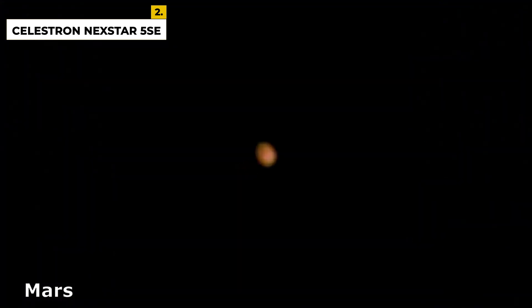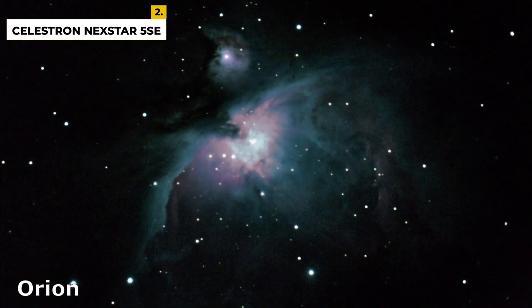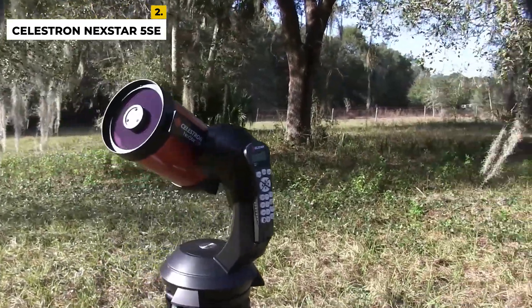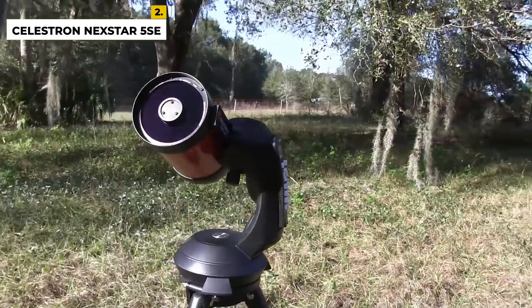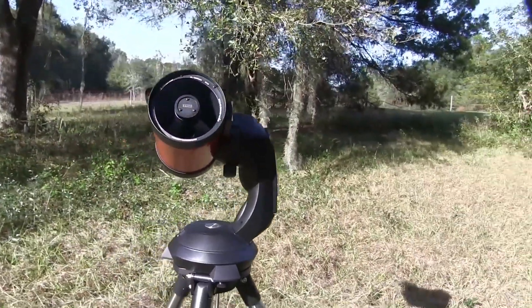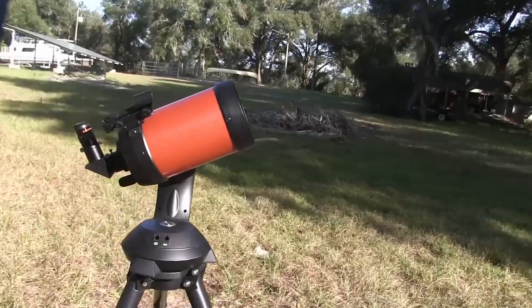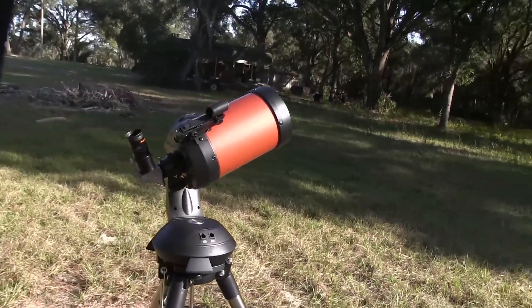The telescope is quite portable and has three different components: the optical tube, mount, and steel tripod. The computerized mount gives more time for imaging and observing rather than manually tracking targets at night. The advantages are a user-friendly design, enough aperture to show plenty of details, and a full GoTo system with an easy alignment routine. The disadvantage is that it is not ideal for longer exposure astrophotography, though buyers are drawn to it because of its unique design.